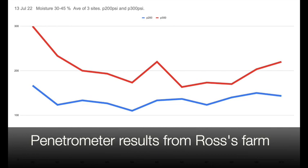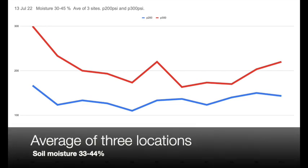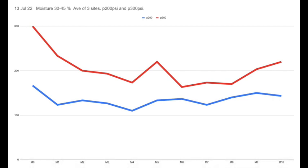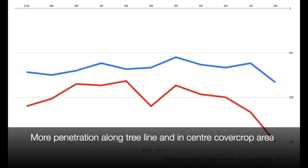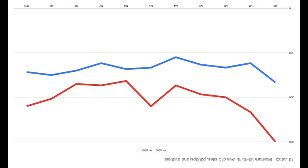Here are some results from a few sites at Ross's place. On the left-hand side is the scale - 100, 200, 300 millimeters - measuring penetration. I've turned the table upside down. You can see there's more penetration along the tree line; this represents going across the row. We do have a little bit more penetration in the middle of the row, which is a good sign - Ross has been growing cover crops through the center part of the row for a number of years and it looks like it's certainly reduced compaction in that area.